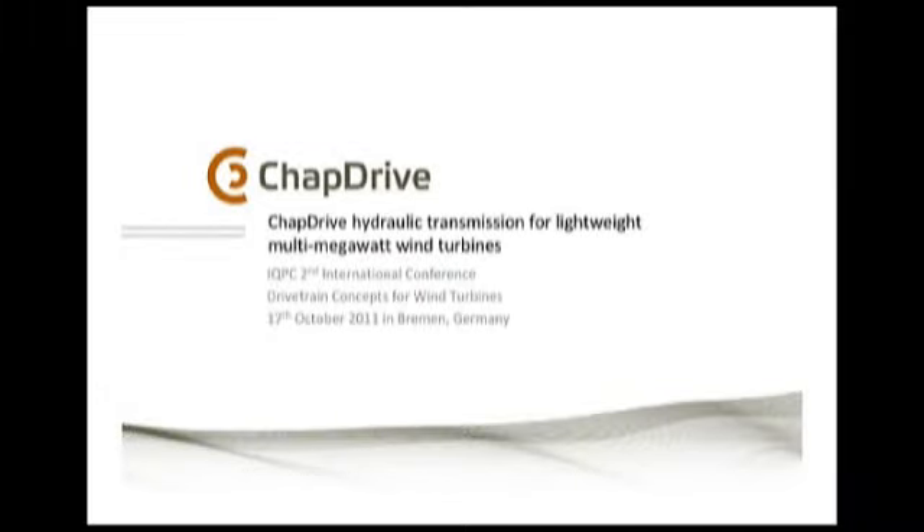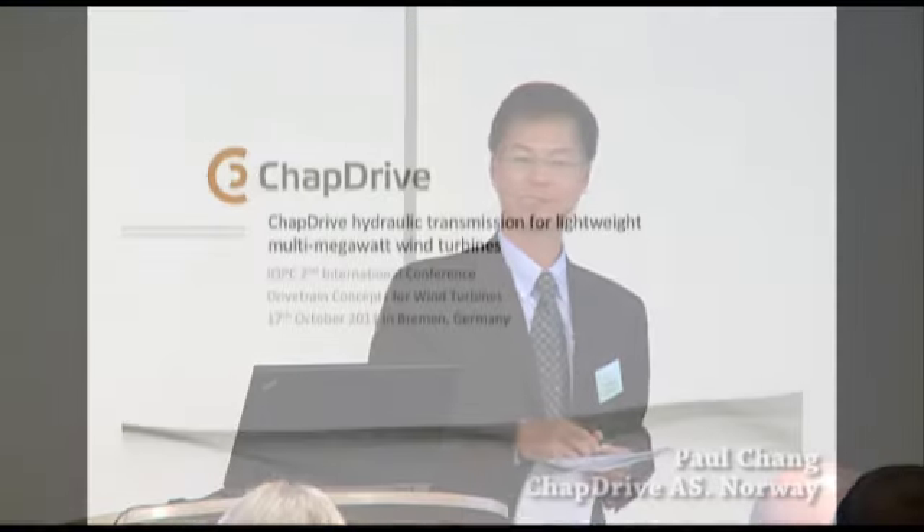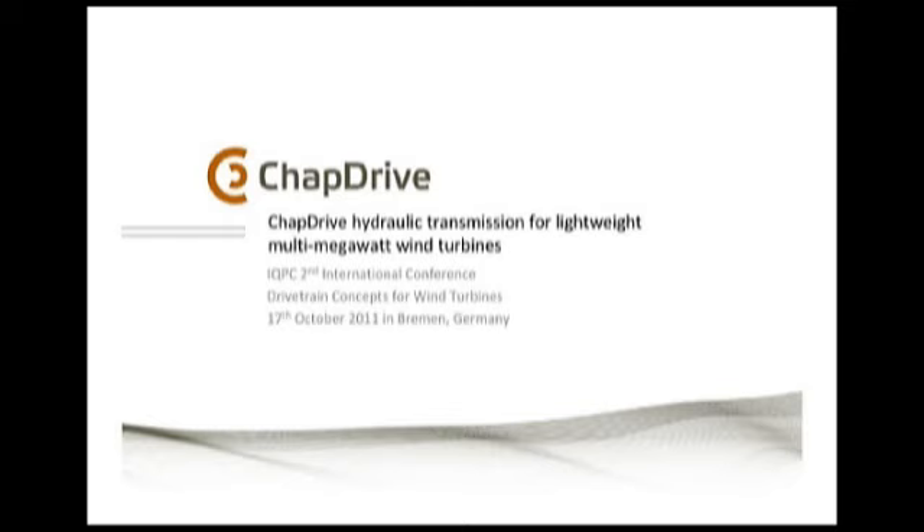Good afternoon, ladies and gentlemen. Eric and myself are representing TrapDrive. We are a little bit special here — I think we are the only one trying to present a hydraulic transmission, nothing to do with gearbox, and we have two speakers. We are proud and excited to have this opportunity to share what we have achieved in hydraulic transmission, particularly for wind turbines. It is a new integrated drivetrain solution based on the latest generation of hydraulic transmission, resulting in lightweight and multi-megawatt wind turbines.